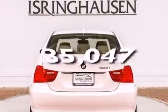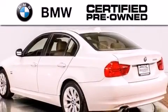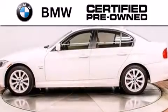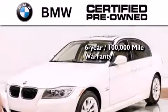And this vehicle has less than 36,000 miles. The BMW inspection process covers everything from safety to performance and general wear. Plus, this BMW is backed by a 6-year, 100,000-mile limited warranty.